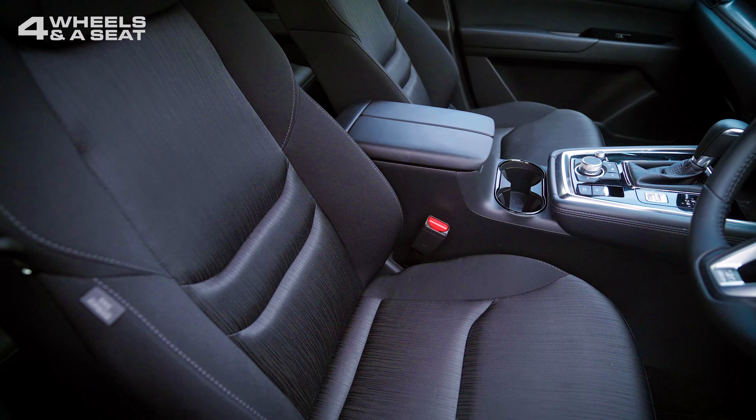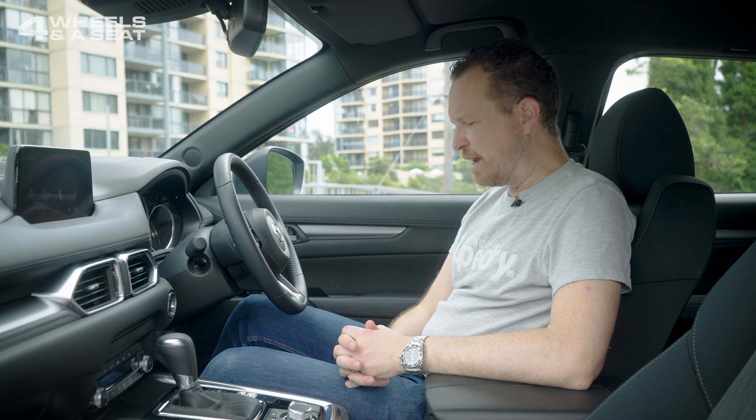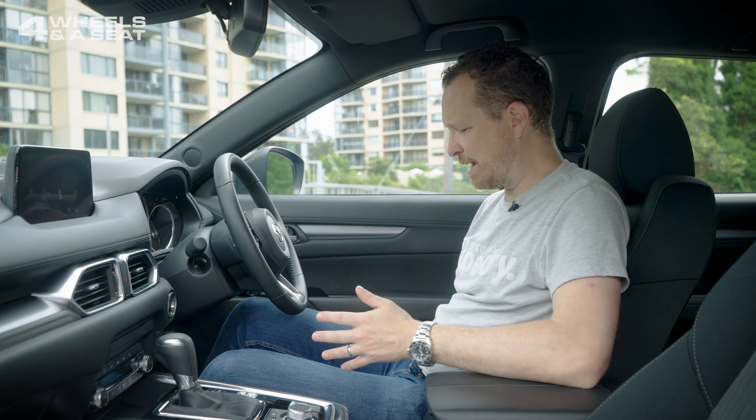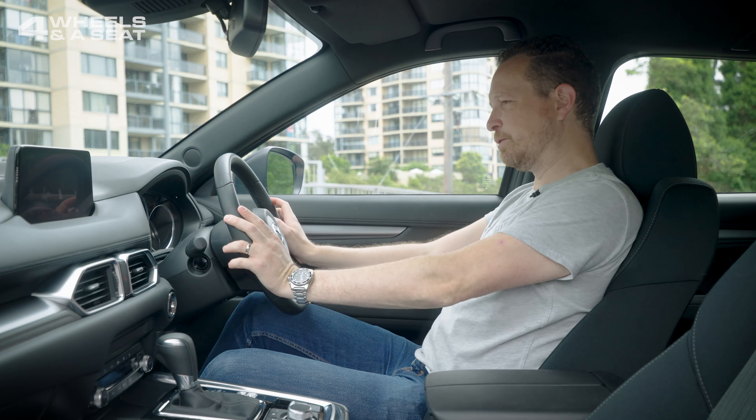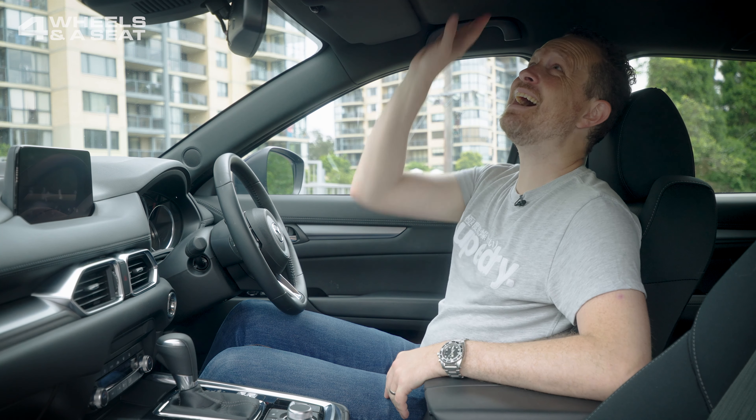The seats in this entry-level sport model are black cloth, and it's a very nice black cloth, but the seats themselves are not terribly comfortable. There's no electric adjustment — it's manual only — and you just can't move the seats into all that many positions, so getting comfortable in this car is a little bit tricky. I don't know if I'd really want to be doing a long road trip in it. Visibility, on the other hand, is really good in every direction, which is great because that bonnet is just huge, but with the dark headliner, it is pretty dark in here.